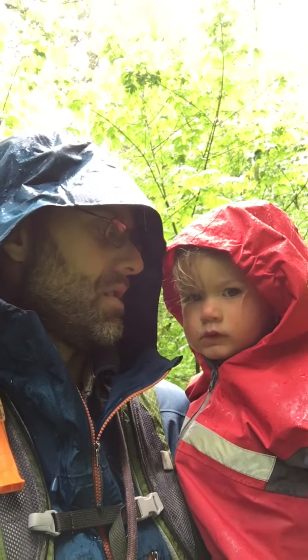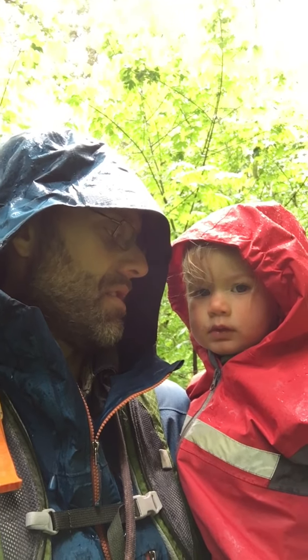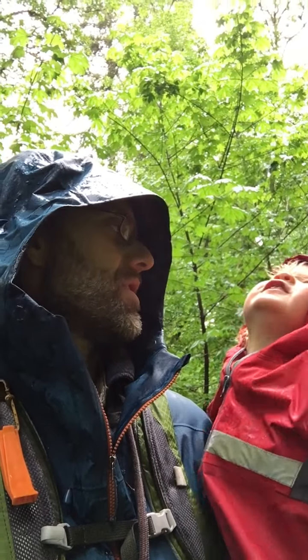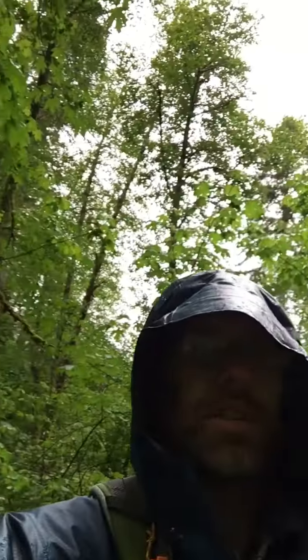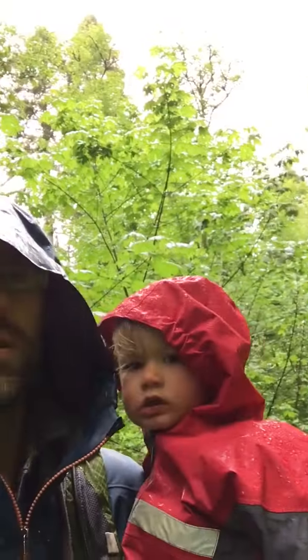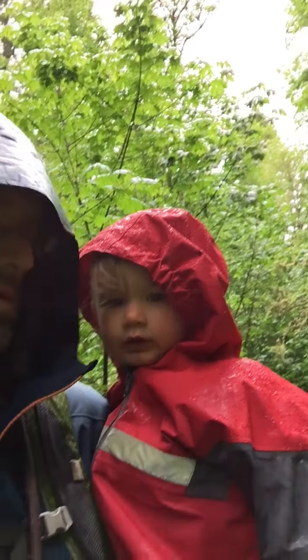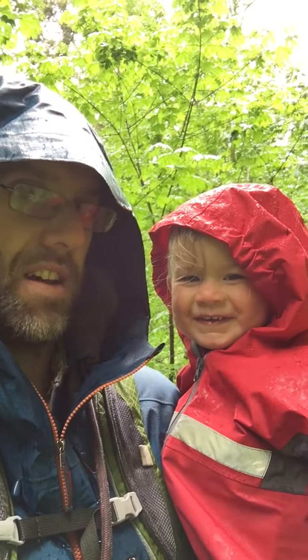Get outside in the rain! Do you have anything you want to say? Trees! Look at all those trees. Do you remember what these berries are called? Thimbleberries! That's right. All right, bye for now guys!